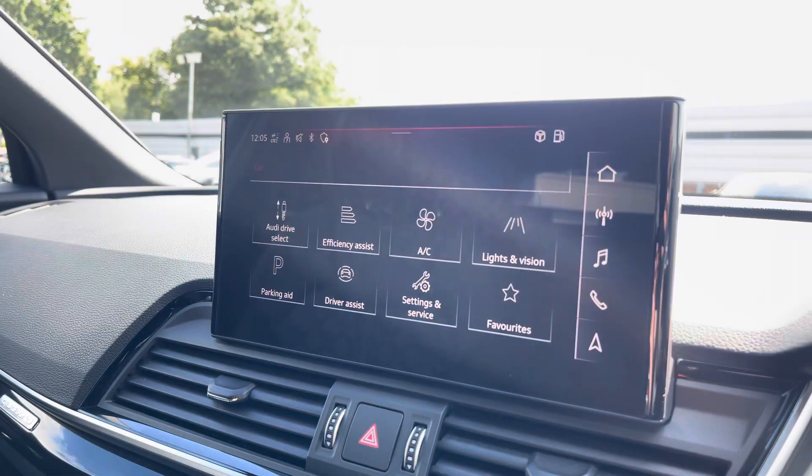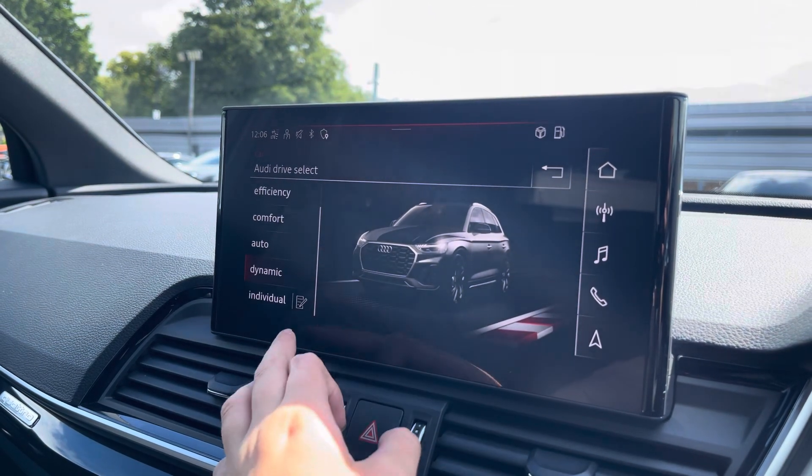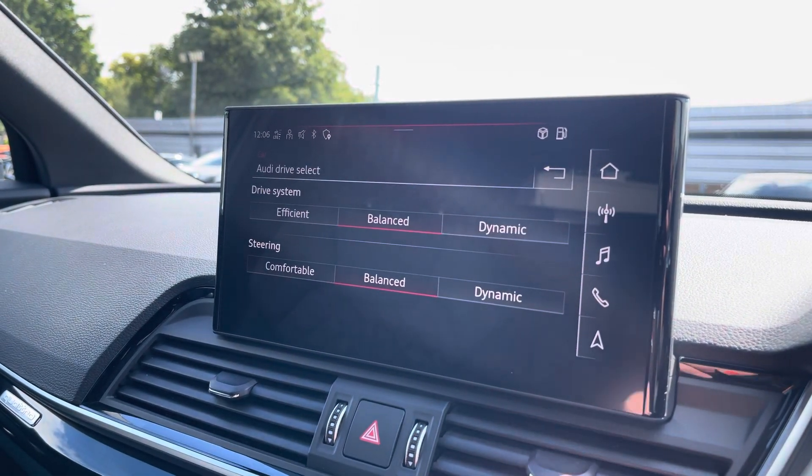The car settings features the Audi drive select which allows you to adjust from off-road all the way up to dynamic, as well as individually adjusting the drive system and steering.